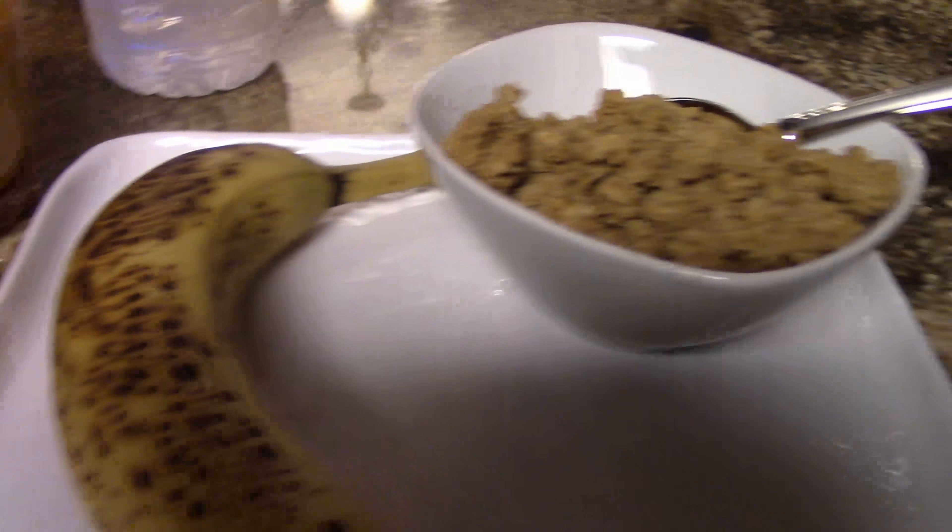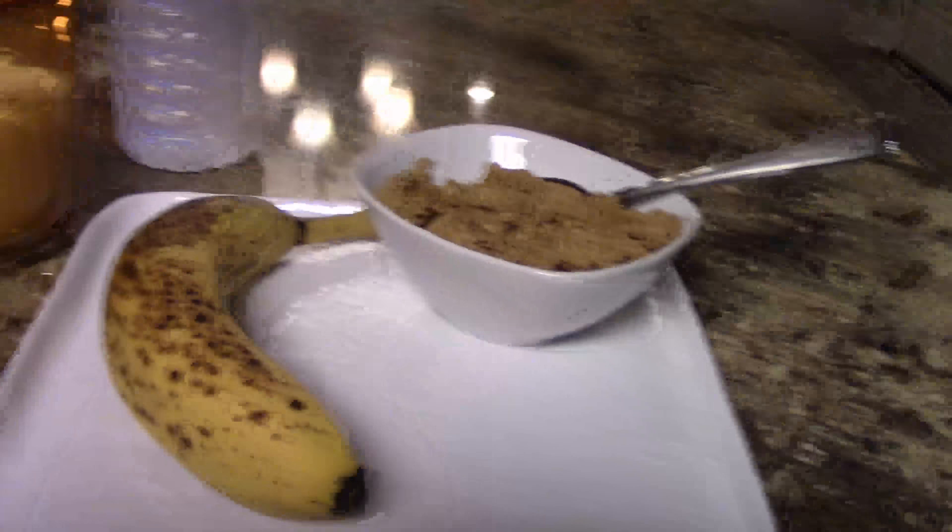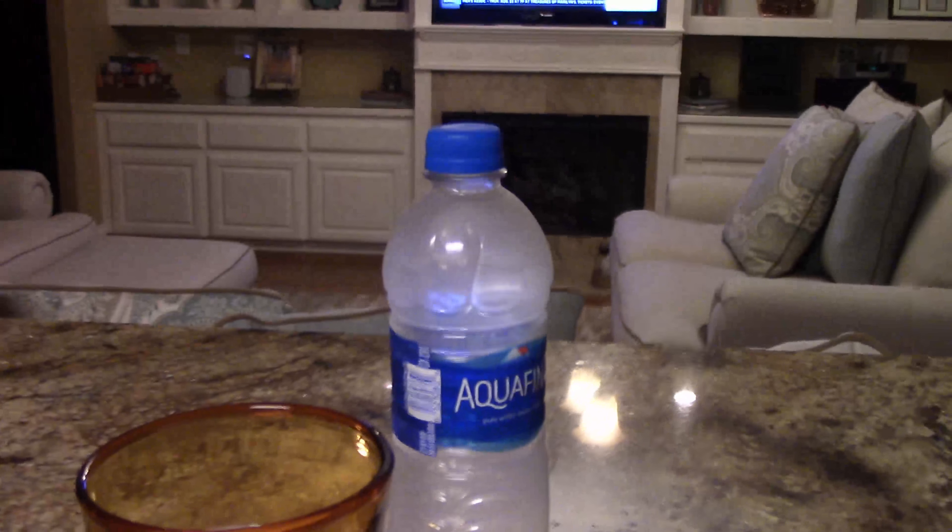So breakfast: we've got a banana, granola, water, and milk — it's the breakfast of champions. Okay I'm back — I gotta go. Quick correction: that was not normal milk, that was almond milk, because when I took a sip I was like 'whoa.' But I like almond milk so it's good.